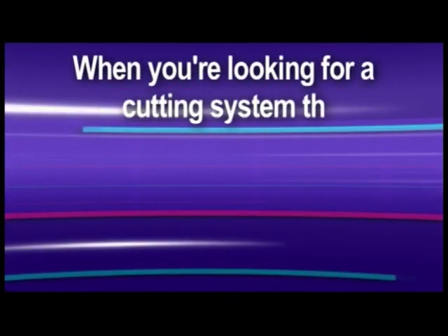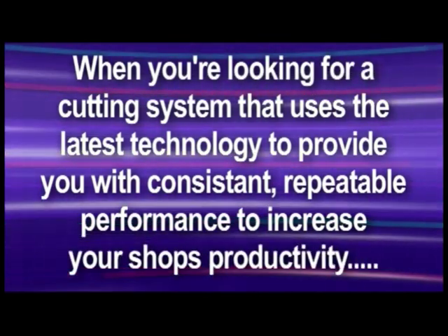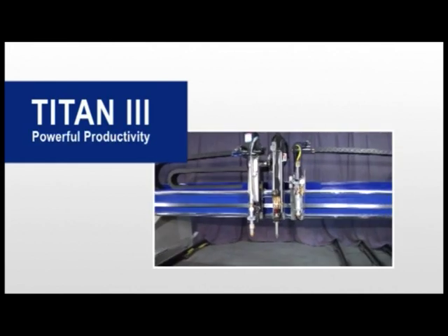When you're looking for a cutting system that uses the latest technology to provide you with consistent, repeatable performance to increase your shop's productivity, choose the Titan III from Messer Cutting Systems.